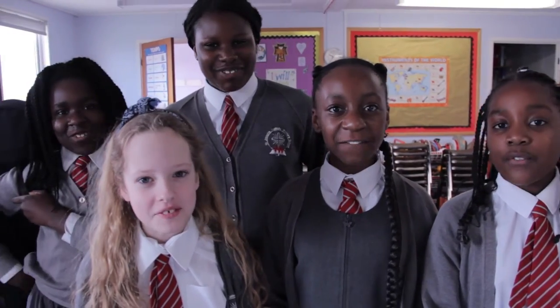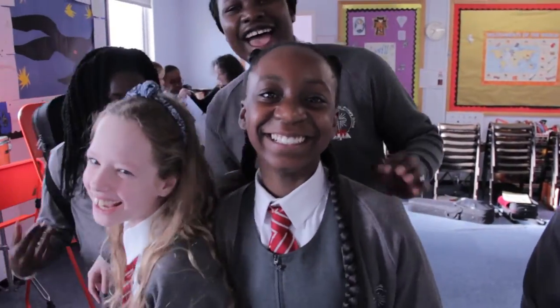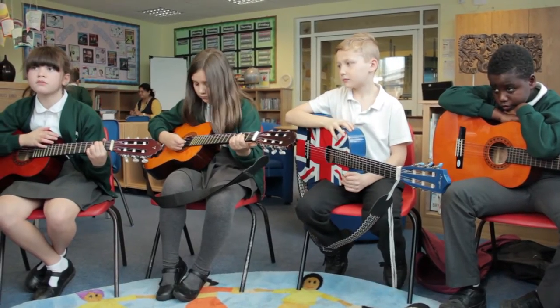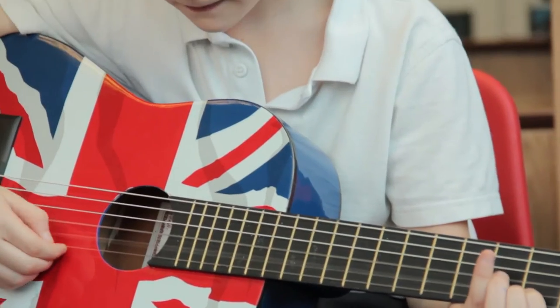We love our violin lessons! You can also learn the guitar. We hire these out in different sizes depending on your height and arm length.